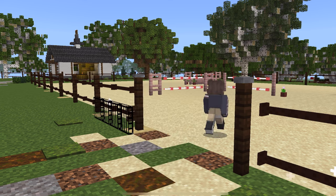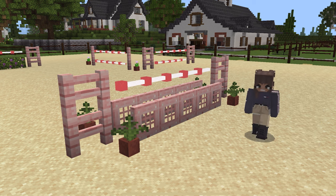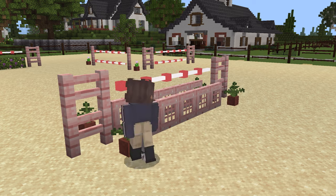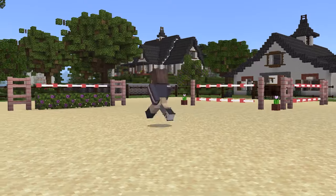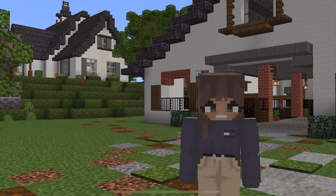Now I'm going to show you the Valentine's jumps in my arena. I was looking at my arena and it was all empty with no jumps, so I decided to make some pink jumps for Valentine's Day. They turned out so cute — I used pink trap doors, pink fences, poles, and flower pots for decor. Okay, let's go get in the car and head over to the barn!